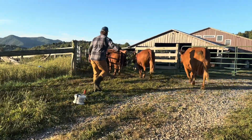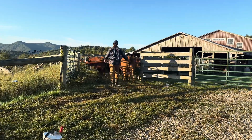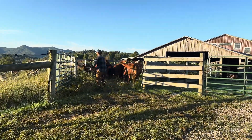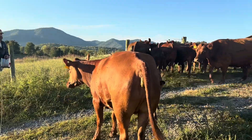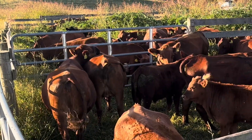Ben did it all by himself — I was just videotaping the whole thing. He was able to get all the mamas in and shut the gate behind them, safe and sound. Of course we always have one that gets away — this little stinky one went under the fence, but we didn't need him anyway. It was fine.